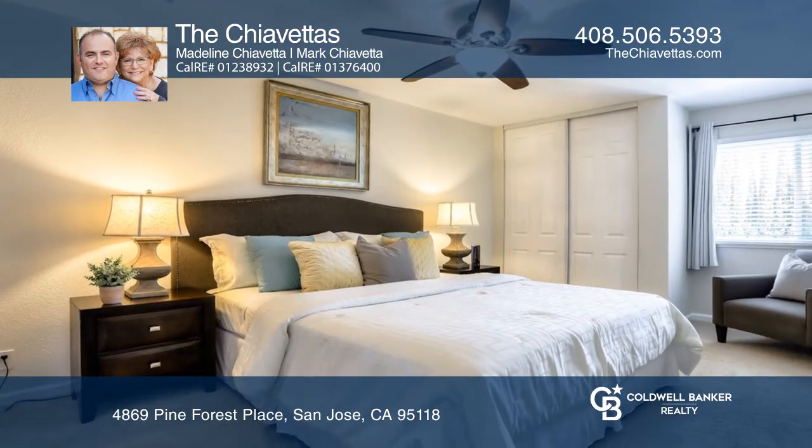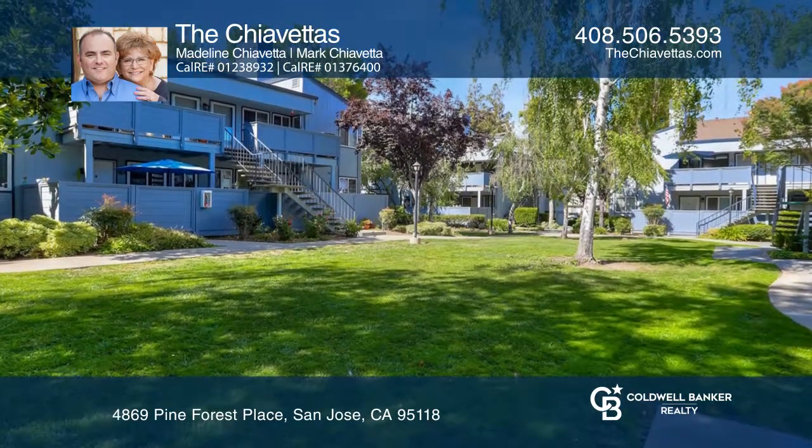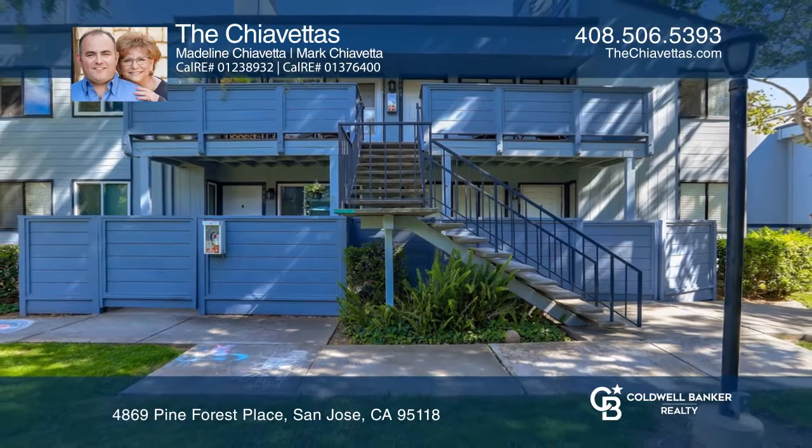It has two spacious bedrooms and tile bathrooms with newer fixtures and vanities. To see how you can make it yours, call the Shiavetas.